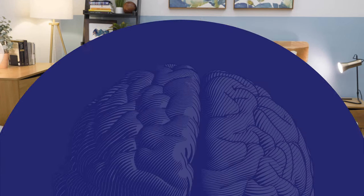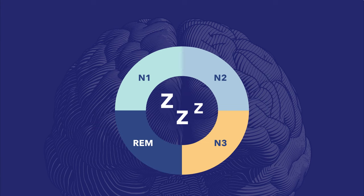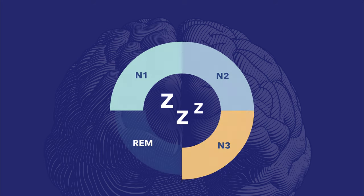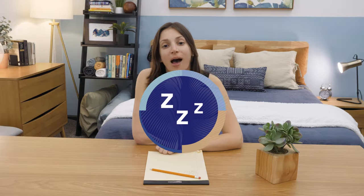Hey everyone! I'm Zoe from Sleepopolis and in this video I'm going to be discussing the stages of sleep. Sleep has four stages: three stages consist of non-rapid eye movement sleep, non-REM sleep, and one stage consists of rapid eye movement sleep, REM sleep. I'll discuss more on these sleep stages later in the video.